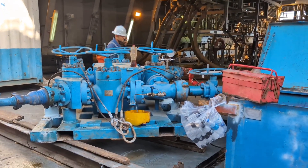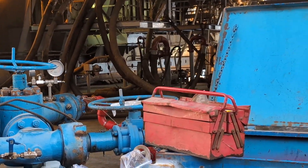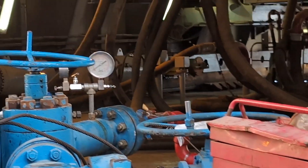Now everything is ready — the choke manifold is about to open and the fluid will start flowing toward the burners.